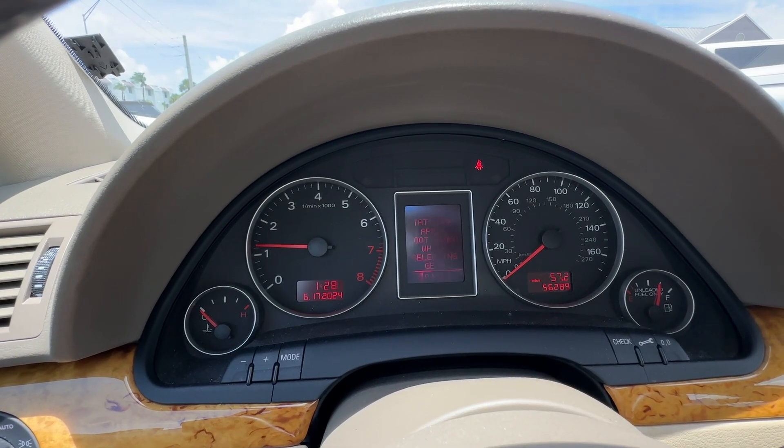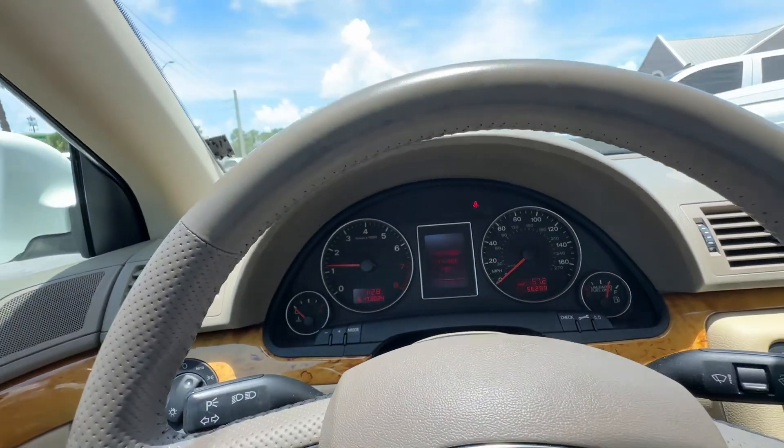Nice cold air conditioning. No lights on on the dash. Let's take a look underneath the hood.